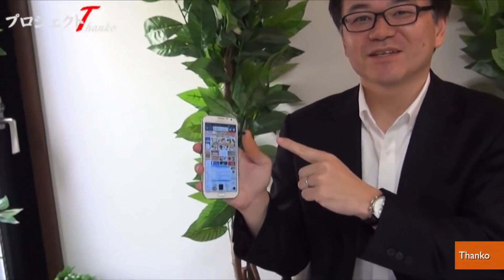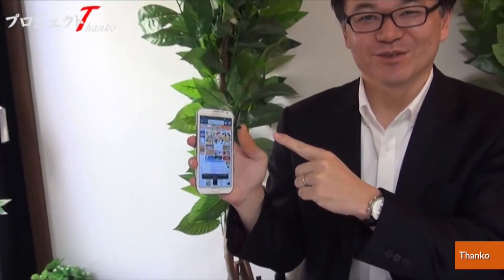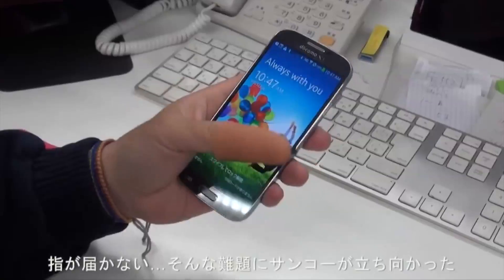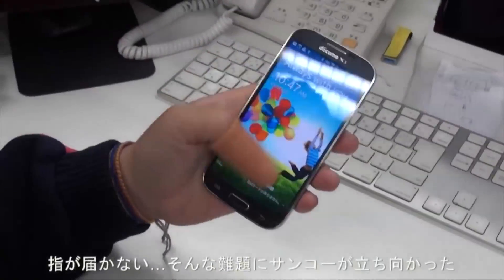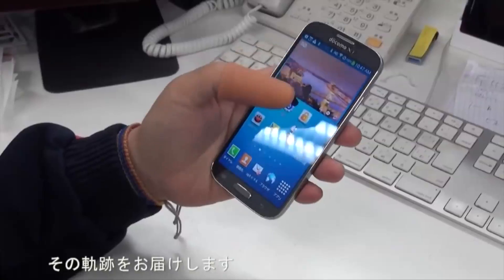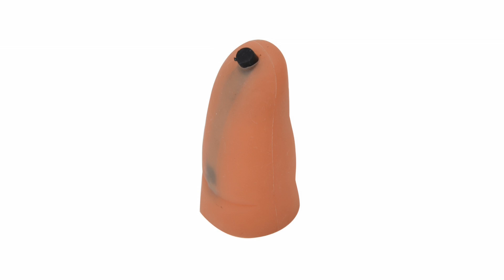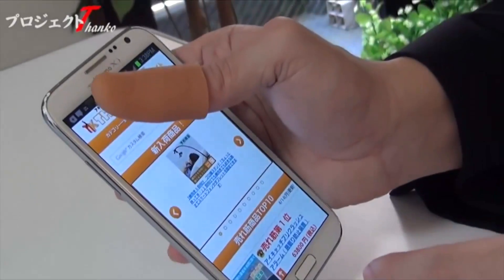So Japanese company Thanco came up with the most ridiculous solution imaginable: a thumb extender. Called the Yubi Nobiru, which translates to "finger growth," it's a silicone prosthetic that increases the thumb's reach by a centimeter and a half and includes a conductor on the thumb pad for precision clicking and screen manipulation.